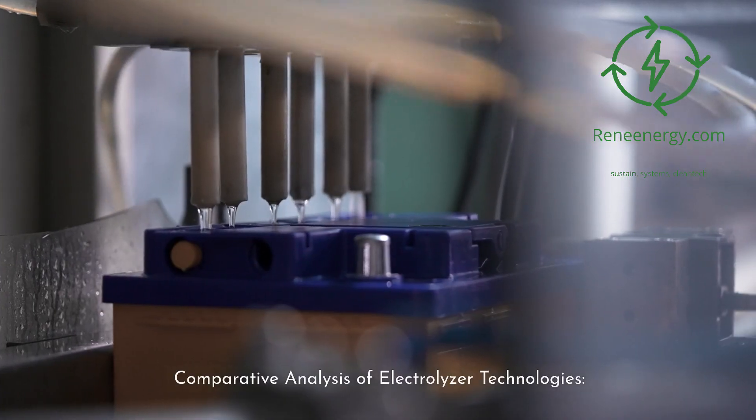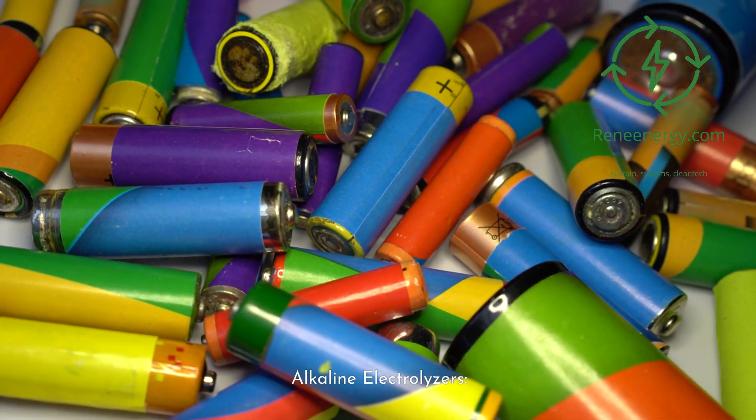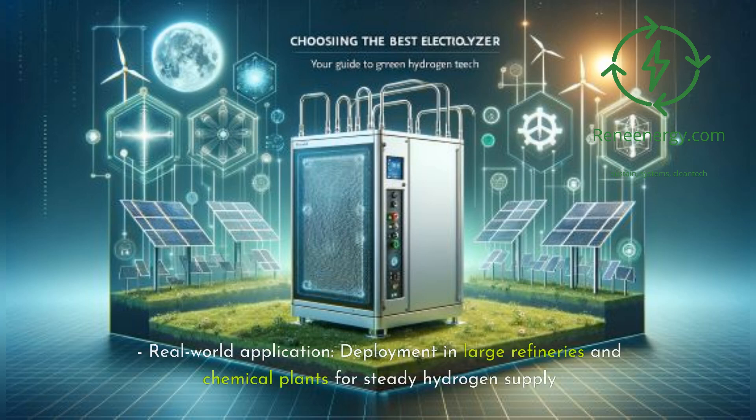Comparative Analysis of Electrolyzer Technologies. 1. Alkaline Electrolyzers. Advantages: mature technology, cost-effectiveness, suitability for large-scale operations. Challenges: moderate efficiency of 60–70% and regular maintenance requirements. Real-world application: deployment in large refineries and chemical plants for steady hydrogen supply.